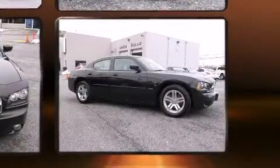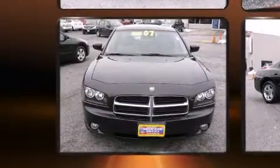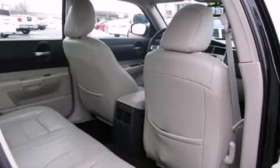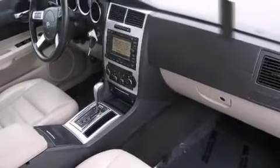Top features include leather upholstery, an outside temperature display, front fog lights, remote keyless entry, and more. Power-adjustable pedals allow the driver to optimize his or her driving position, enhancing visibility, comfort, and safety.